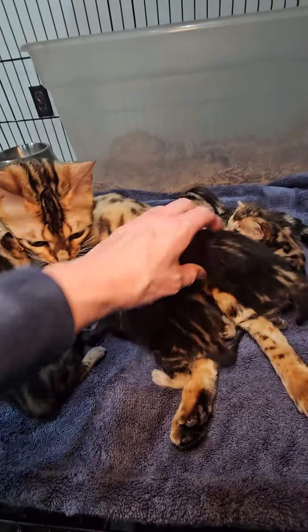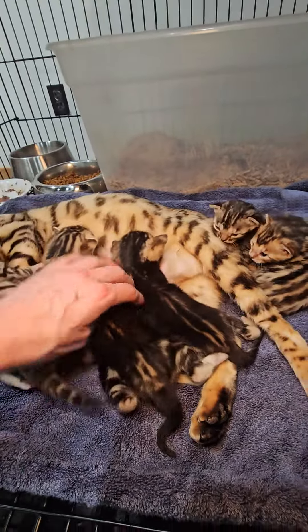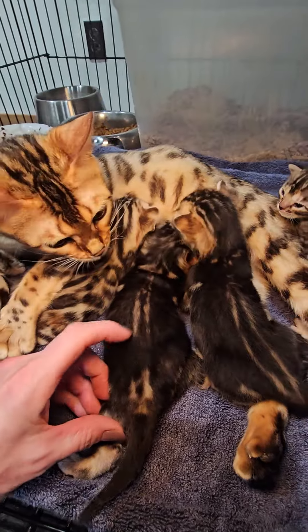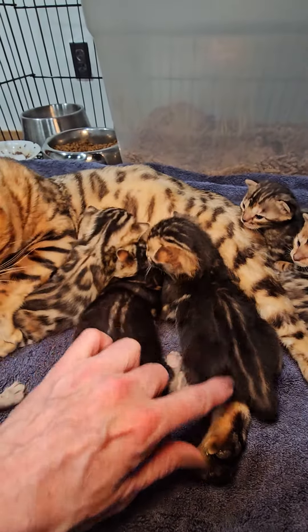And then of course these are our two marble boys. You can tell them apart because the back of this one has a little break in the two stripes, and this one continues.